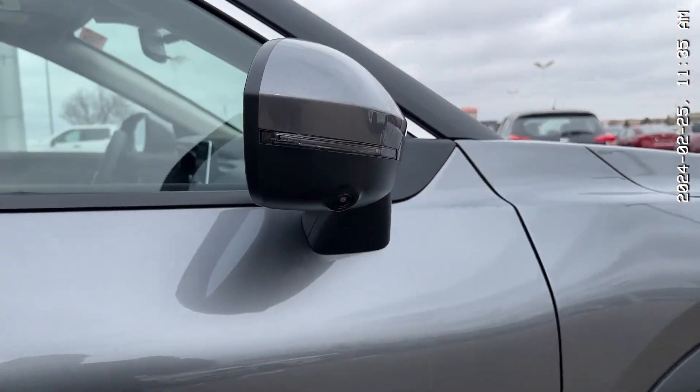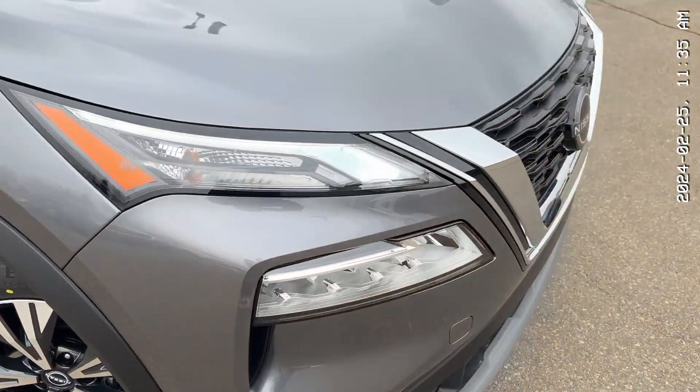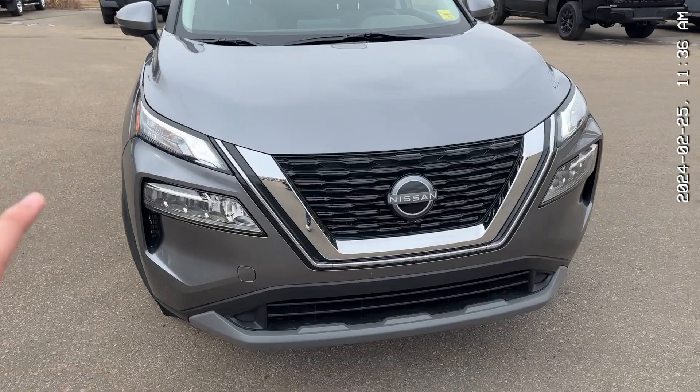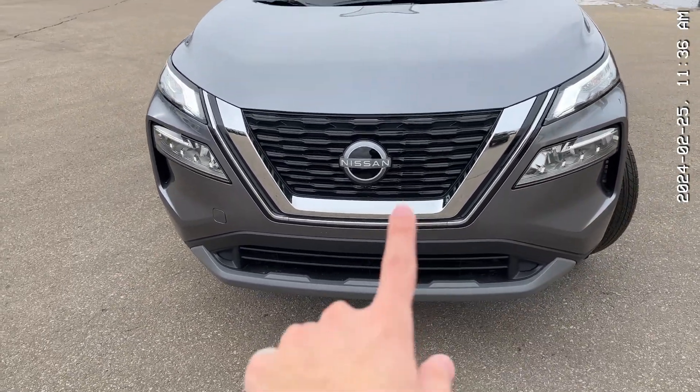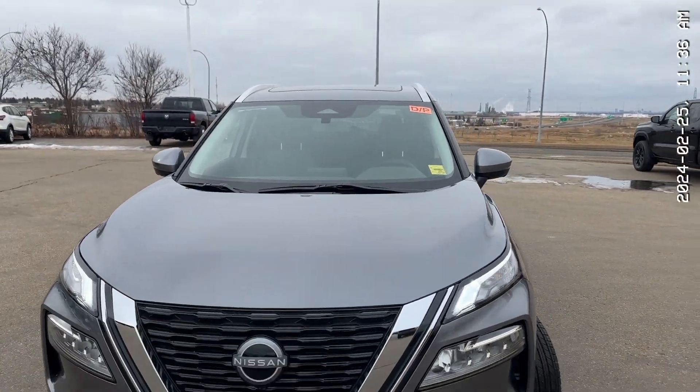Over here, that's your LED turn signal with the camera for your 360-degree camera view. And here's your front. These are your LED lights, daytime running — they look amazing. And then that Nissan logo there is your forward collision sensor, and there's a camera up there that also helps with that.